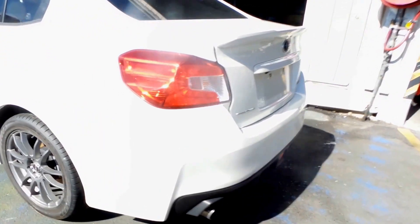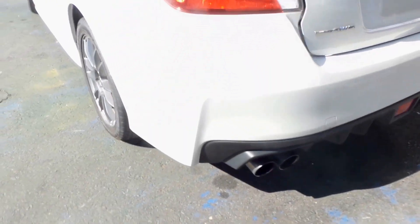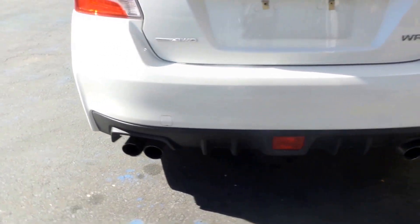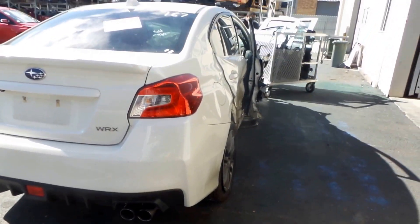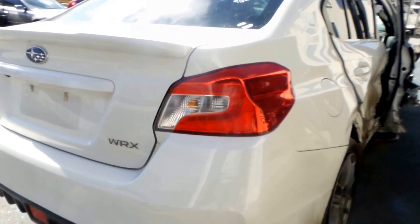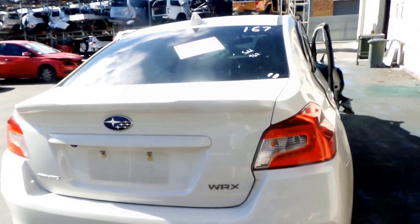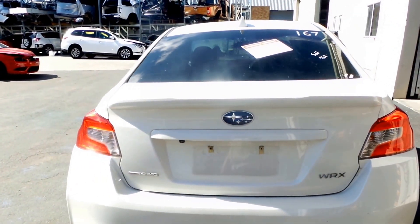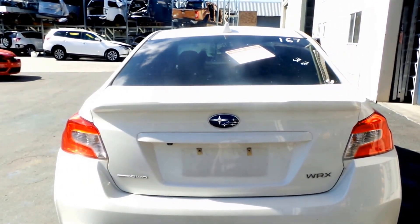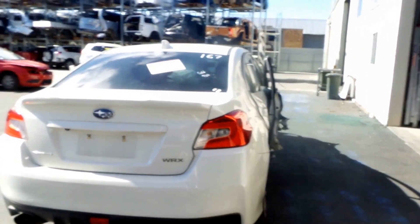Got a good left-hand tail light, suit sedan. Nice clean rear bumper. Good right-hand tail light, suit sedan. Nice clean bootlid, appears to be damage free, spoiler type, off a WRX. This one has the mechanical all-wheel-drive.